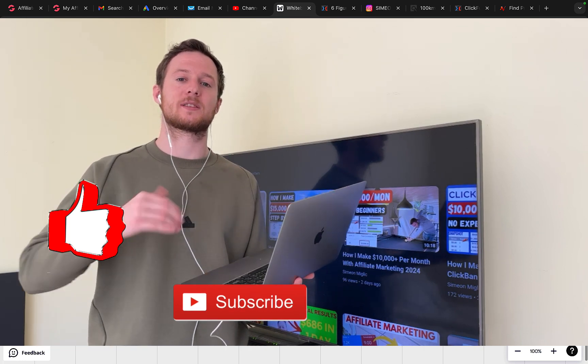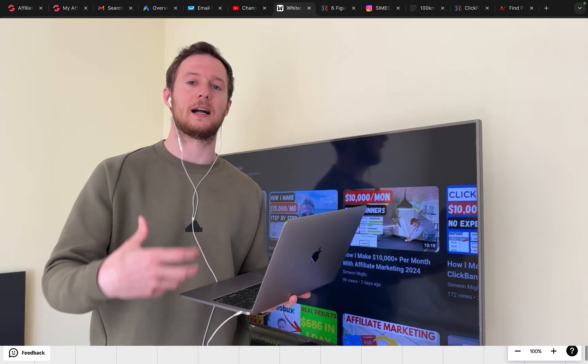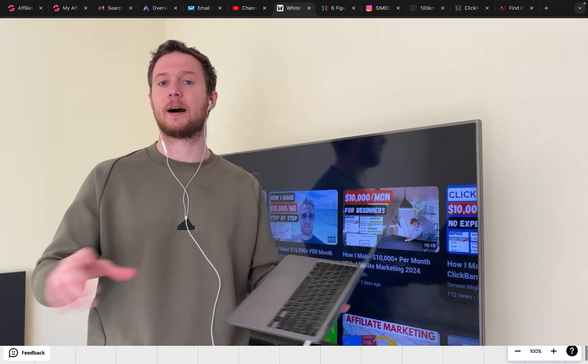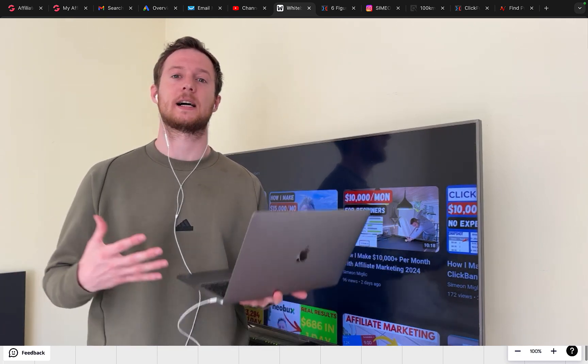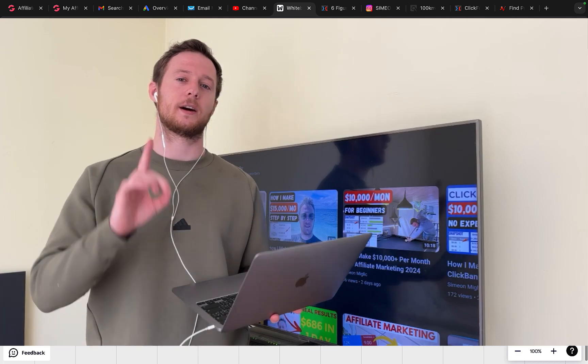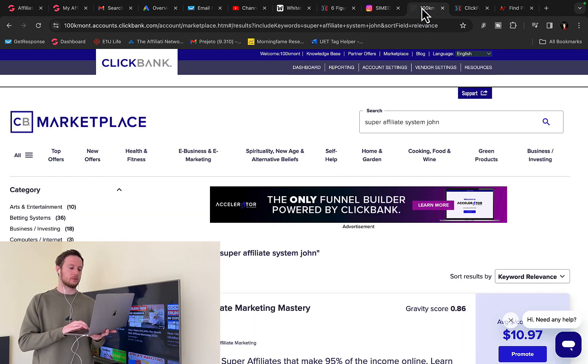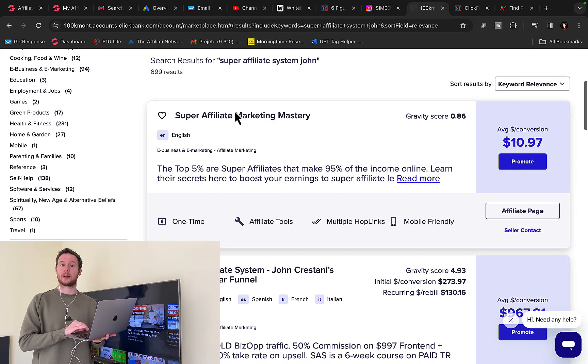If you want to earn $10,000 per month and you're only earning $100 commission per sale, you literally need 100 sales every month to earn $10k per month — that's a lot of sales. But if you can earn $1,000 commission per sale, you only need 10 sales to earn $10k per month. So first of all we are going to go to Clickbank and find a product to promote.